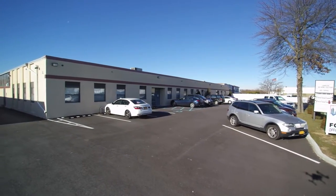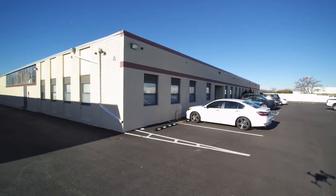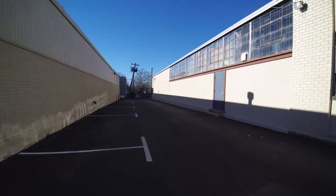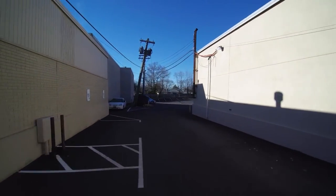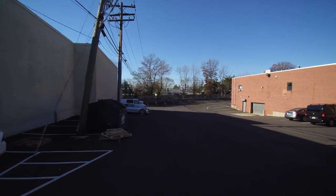Hello, today we are pleased to offer you for sale 11 Skyline Drive, Plainview, New York. It is a 47,421 square foot office and industrial building. It has about 83 car parking surrounding the building, which was recently repaved and stripped.